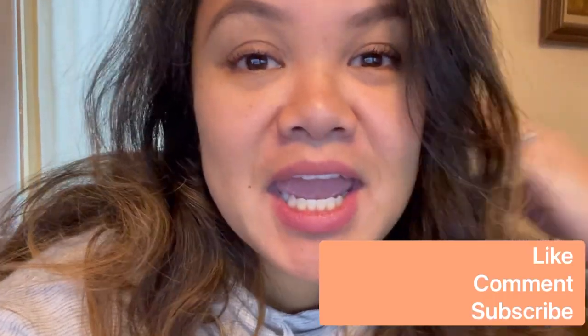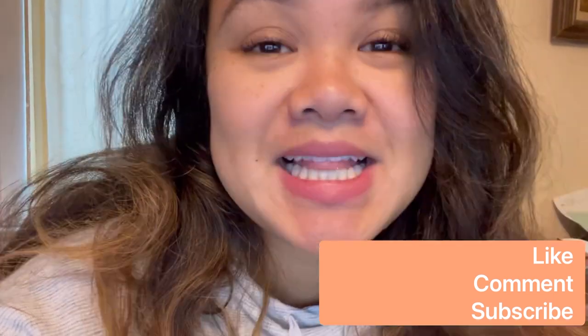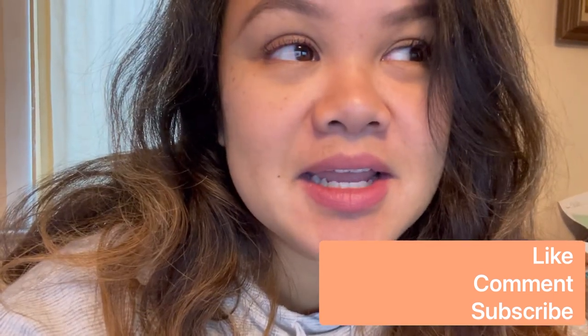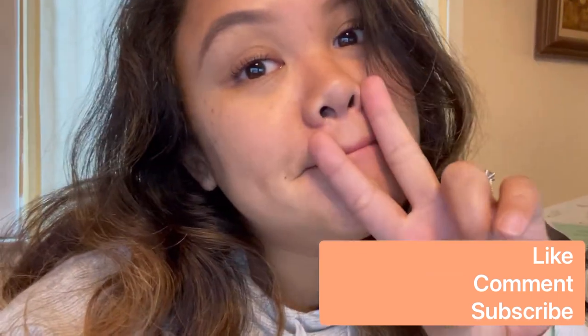Hey guys, just FYI — the whole video was a joke! None of those companies sent me anything. Those are all products that I bought with my own money on Black Friday and Cyber Monday. I bought too much! Anyway, thanks for watching — if you want to see more videos like this, click like and comment. I'll talk to you later, bye!